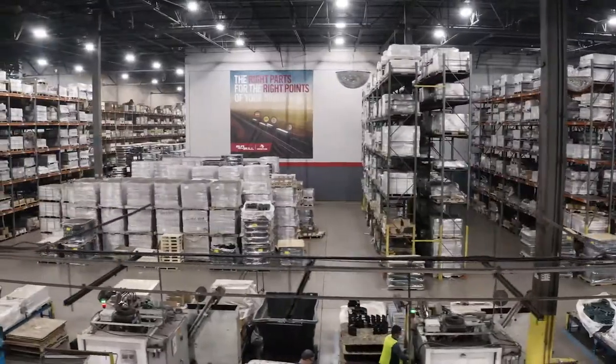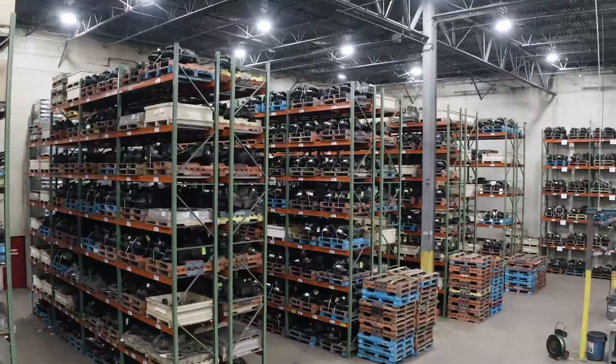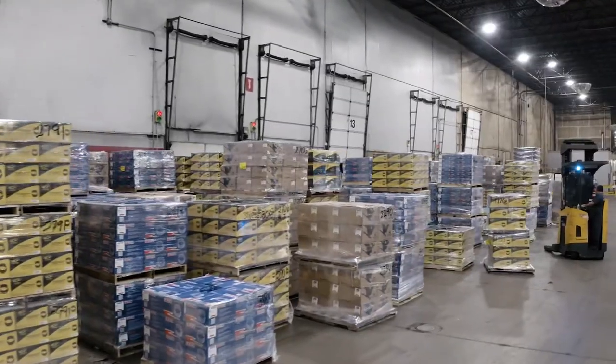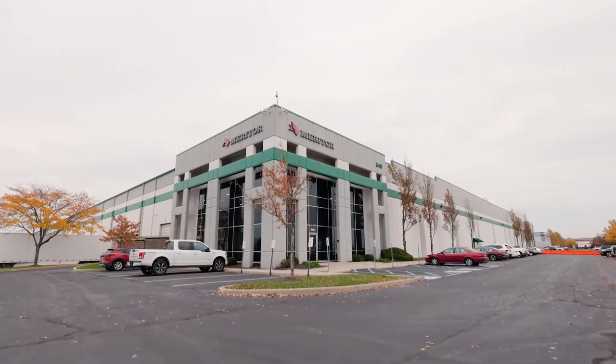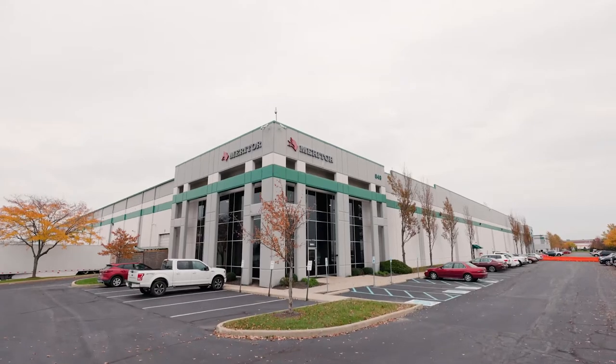In each of our locations, we strive to minimize negative environmental impacts. Through efficiency in our processes, the use of recyclable materials, and sustainable manufacturing, we continue to work towards a more sustainable, carbon-neutral future.